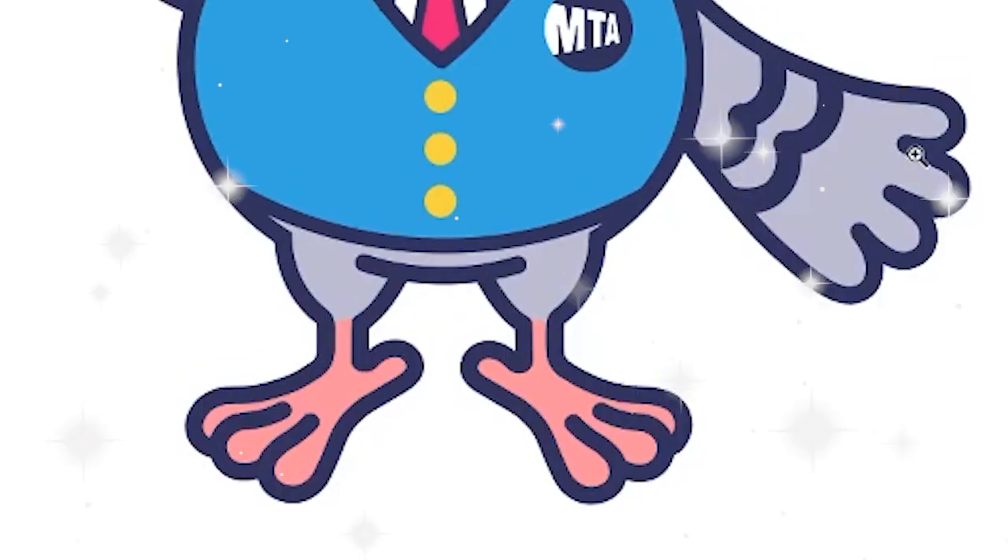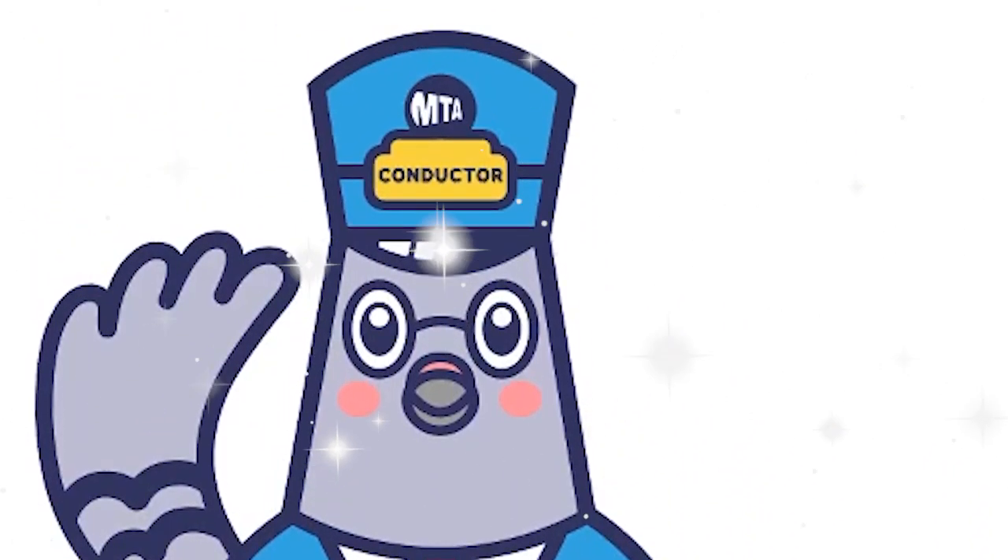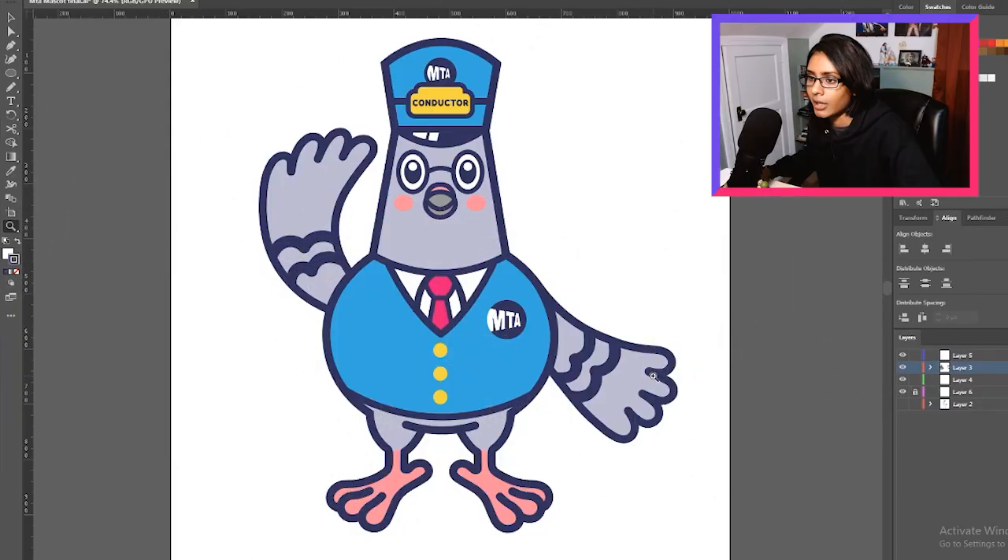All right, everyone — I have finished, and here is the final result. I like it a lot. I'm pretty satisfied with this. I will take this. Japan — do I get a pass? I would say he's pretty kawaii.